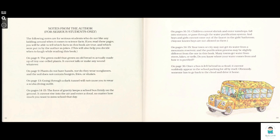On page 8, the green mold that grows on old bread is actually made of tiny one-celled plants. It cannot talk or make any sound whatever. On page 9, plants do not have hands, nor do they wear sunglasses, and the soil does not contain burgers, fries, or shakes. On page 13, going through a dark tunnel will not cause you to wear a scuba diving outfit. On pages 14 and 15, the force of gravity keeps a school bus firmly on the ground. It cannot rise into the air and enter a cloud, no matter how much you want to miss school that day.